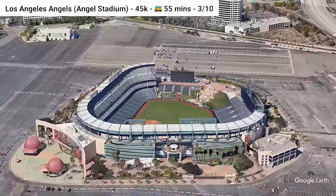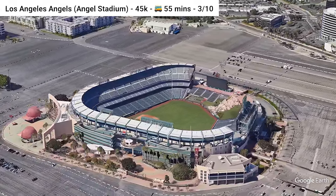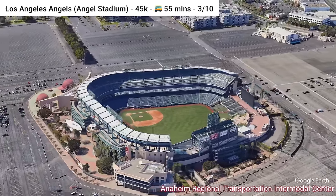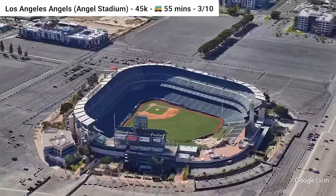Moving to the West Coast, our first West Coast team on the list: the Los Angeles Angels, who play at Angel Stadium. The transit near the stadium includes the Metrolink Amtrak station and local bus routes. It's about a 15-minute walk to the stadium from the station, but a lot of these routes don't run very often, making it not the best experience.